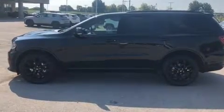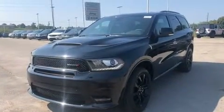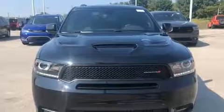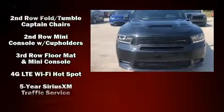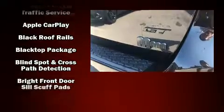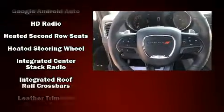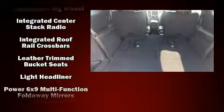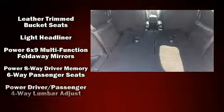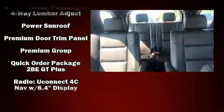Dodge ensures the safety and security of its passengers with equipment such as dual front impact airbags with occupant sensing airbag, head curtain airbags, traction control, brake assist, anti-whiplash front head restraints, a security system, an emergency communication system, and four-wheel disc brakes with ABS. When road conditions become unpredictable, rely on all-wheel drive to maintain outstanding control.